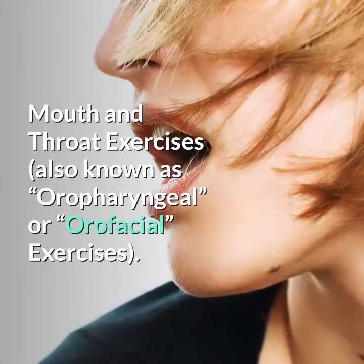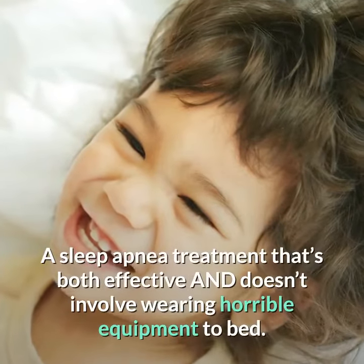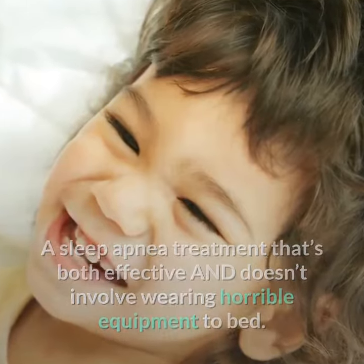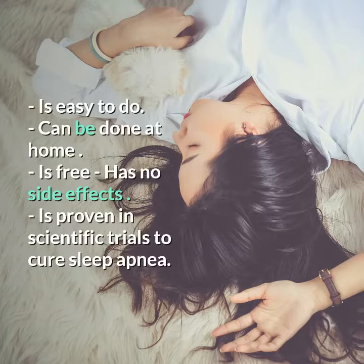Mouth and throat exercises, also known as oropharyngeal or orofacial exercises, are a sleep apnea treatment that's both effective and doesn't involve wearing horrible equipment to bed. Sleep apnea sufferers love mouth and throat exercises because this treatment method is easy to do, can be done at home, is free, has no side effects, and is proven in scientific trials.